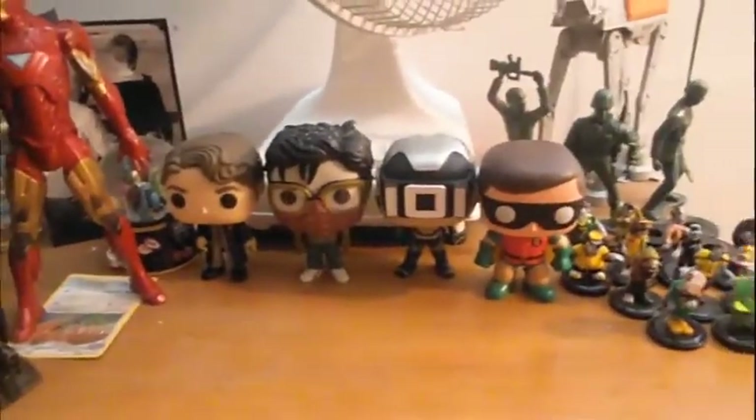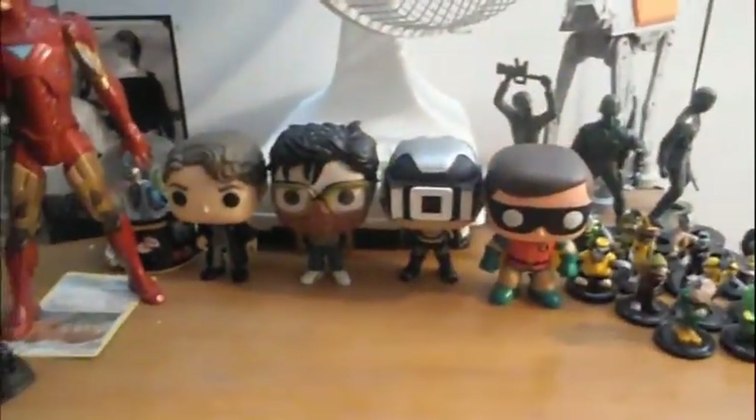Before you go, I just wanted to show you this cool collection I have of my Funko Pops. It's not really a collection — there's only four of them — but I still think it's pretty cool. So yeah, this is all the Funko Pops I have.